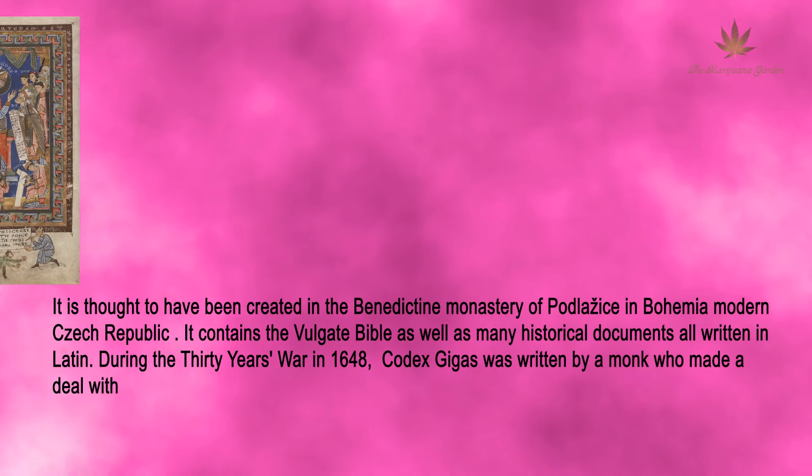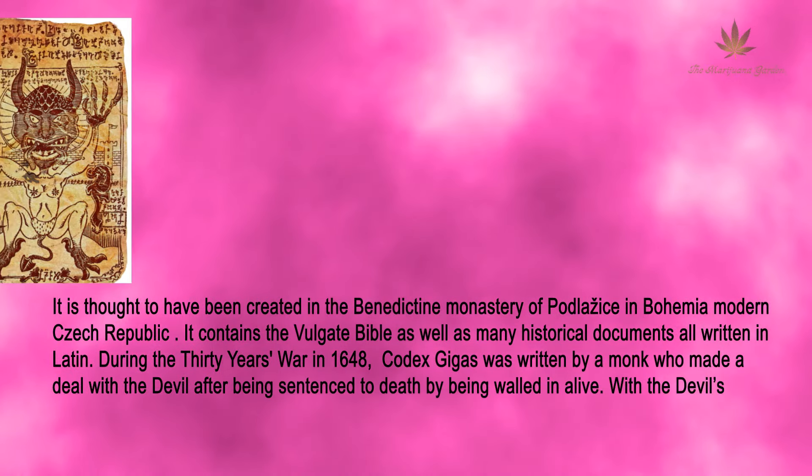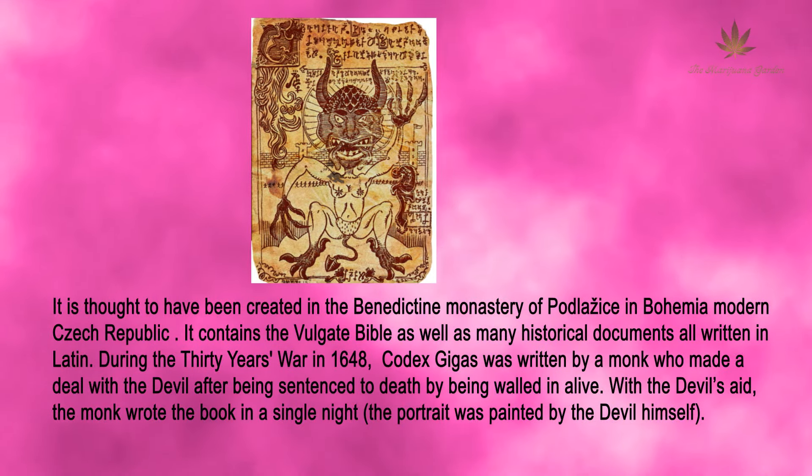According to legend, the Codex Gigas was written by a monk who made a deal with the devil after being sentenced to death by being walled in alive. With the devil's aid, the monk wrote the book in a single night, and the portrait of the devil was painted by the devil himself.